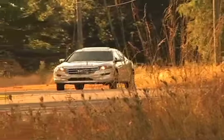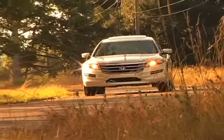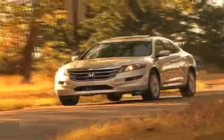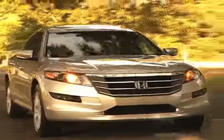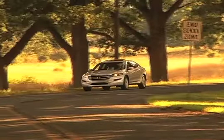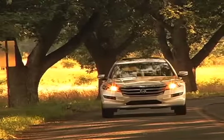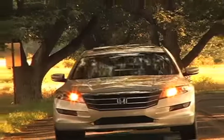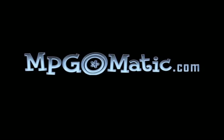All in all, the 2010 Honda Accord Crosstour delivers a sleek, unique, well-mannered and comfortable alternative to conventional SUVs and more pedestrian crossovers. It's been said that Europeans appreciate the virtues of station wagons, which they refer to as touring models, far more than Americans. The name Crosstour is clearly a combination of crossover and touring, and perhaps a hint of what's yet to come. For more reports and reviews, come to mpgeomatic.com, where mileage matters.